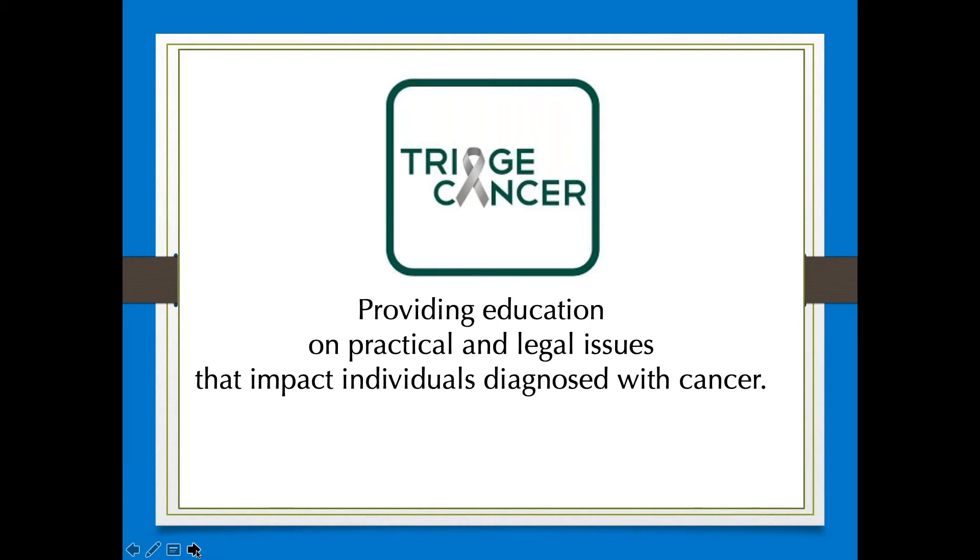Triage Cancer provides education on the practical and legal issues that may impact individuals diagnosed with cancer and their caregivers. Triage Cancer, in partnership with NeedyMeds, another nonprofit,